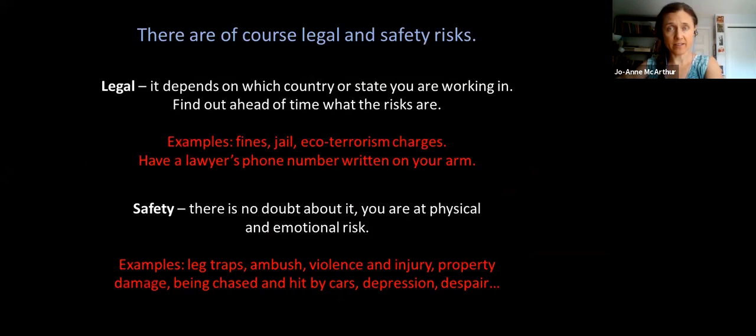One of the questions that came in was about the legal and safety risks — they are many. This is really unpleasant work. You need to be aware of the consequences of the work you're doing, because you do not want to end up spending months in jail without knowing that was a consequence. Know what you're getting into — it's different from country to country and state to state. Find out what the fines are for trespassing. Find out if there are ag-gag laws in that state. Find out if you're going to be doing jail time. Have the phone number of a lawyer written on your arm so that if you are arrested, you have someone to call.